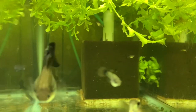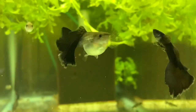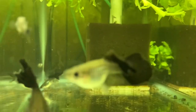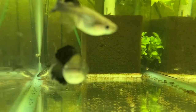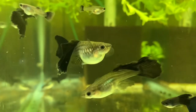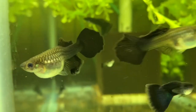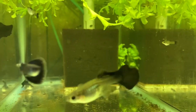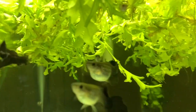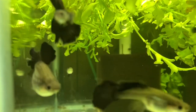I thought maybe I came up with something unique with these because I hadn't seen anybody else's, but I did see somebody — might have been ATFG, somebody on Aquabid from overseas — with not the greatest picture, but I'm pretty sure it's the same thing. They were asking $95 for a pair, so I guess it's something very new.